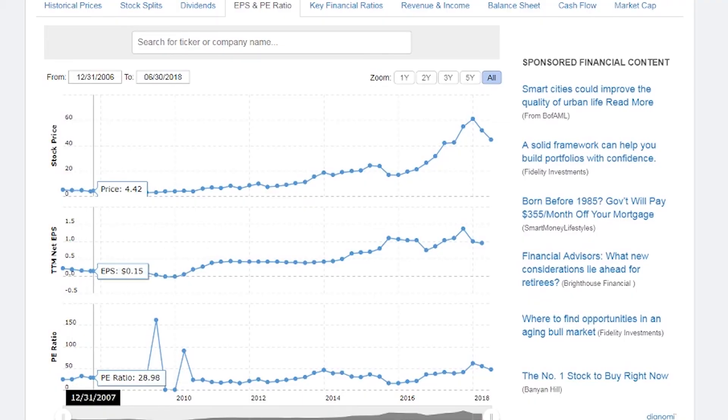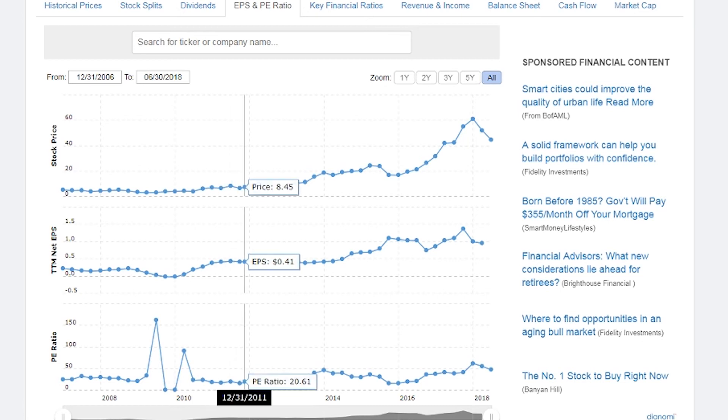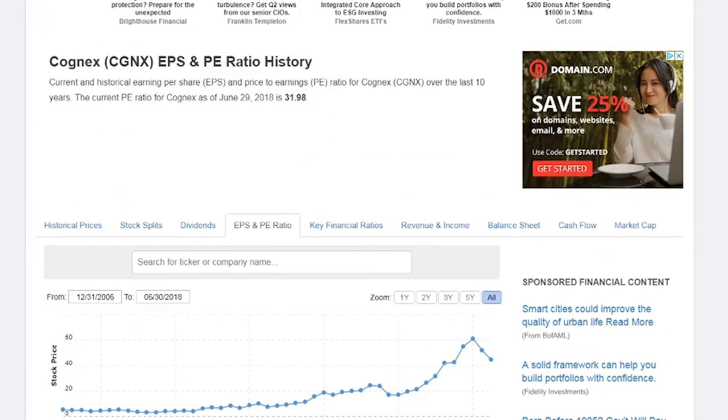Next let's check the company's PE ratio and see if it's ever come down to a fairer valuation. This company has really never had a cheap valuation — maybe a 16 PE back in 2012, and then again at 15 PE down in 2015. This company is really hard to get on a fire sale. Right now it's at about a 31 PE ratio.